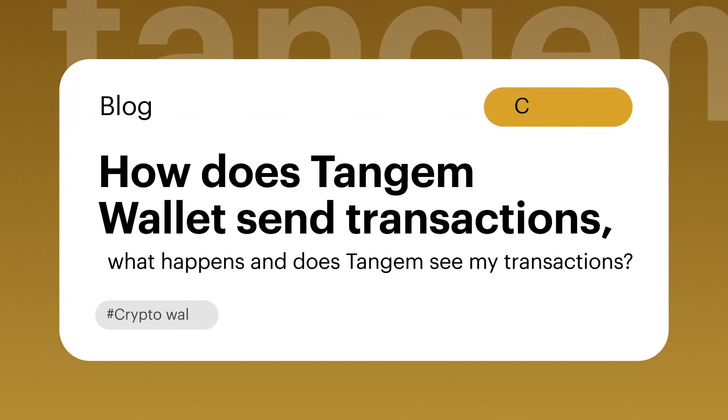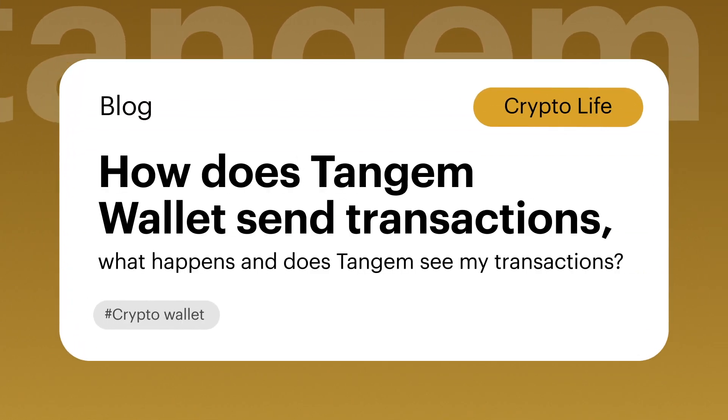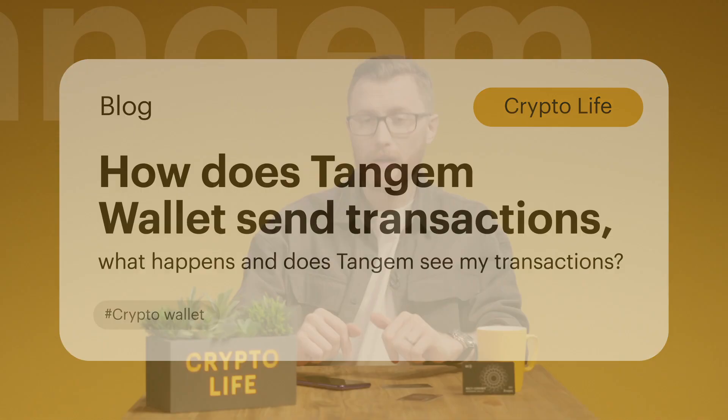How does Tangem Wallet send transactions, what happens, and does Tangem see my transactions? When you send cryptocurrency from your wallet, the app works directly with blockchains. No Tangem servers are involved, and here is how it works.